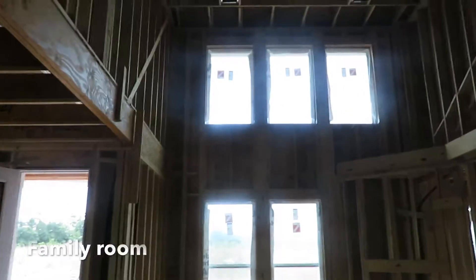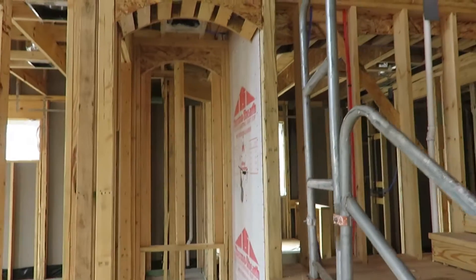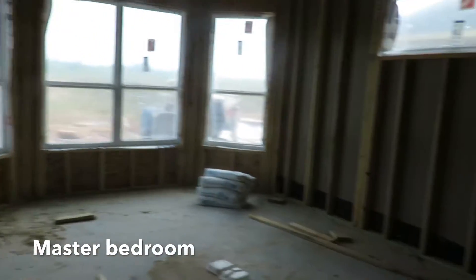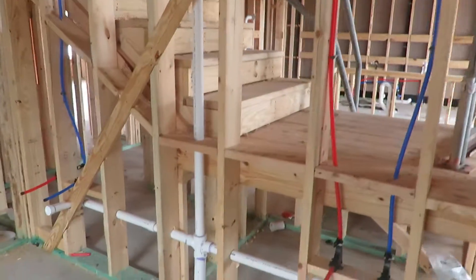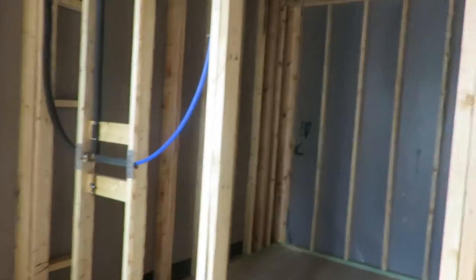Then you're going to come into the living room area, and this way is going to be the master bedroom. They have the tub in. This is going to be the sink area, the shower, and the closet.